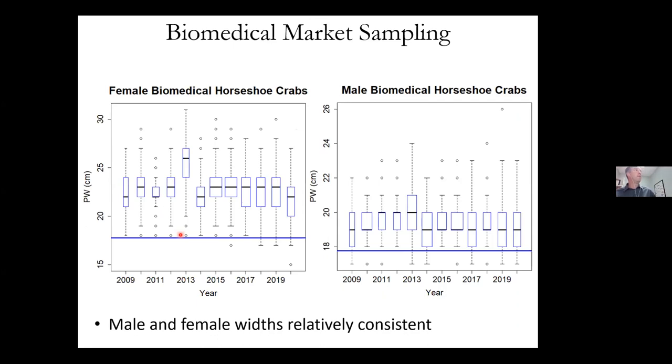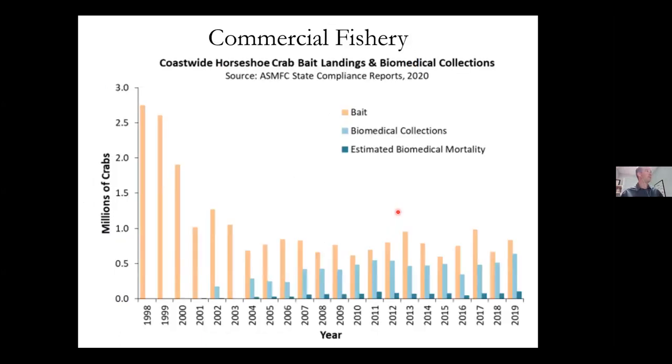At DMF we do biomedical market sampling — going into the biomedical firm to measure the crabs. They have a terminal molt, so you'd expect a fairly consistent size. The median size is fairly consistent. The blue line shows the minimum legal size of seven inches, which is the prosomal width — the widest point of the shell. Males are fairly consistent in size as well.